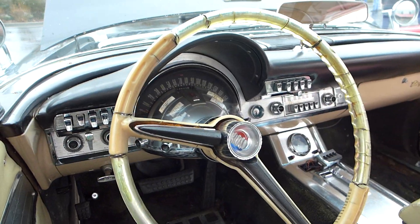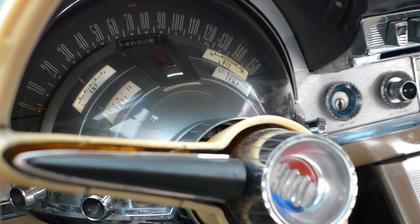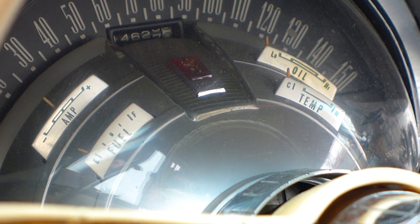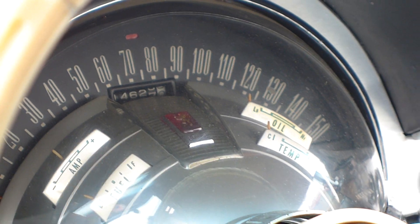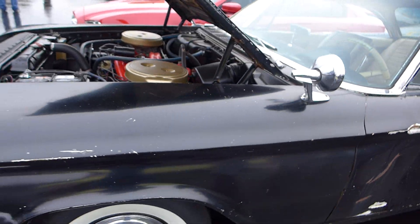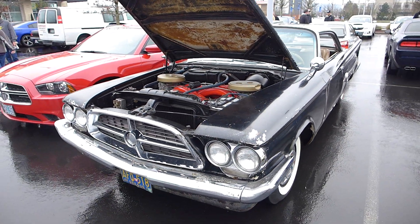I love those gauges. Those gauges are awesome. Really, really cool. Love that.